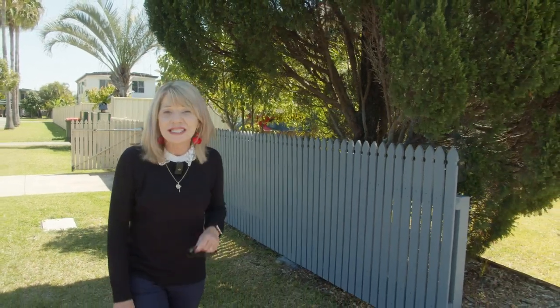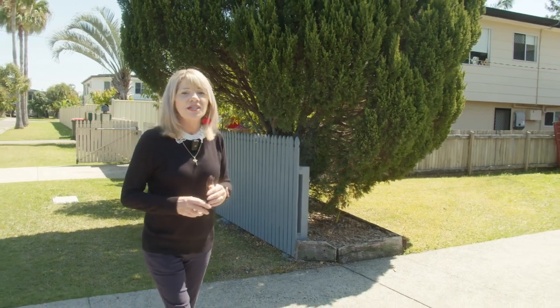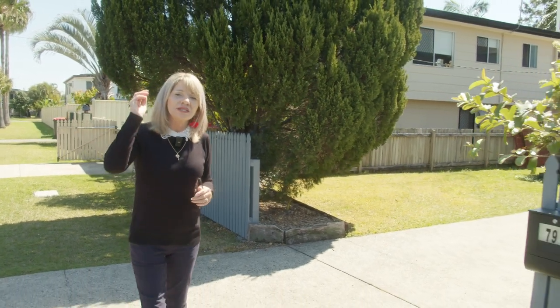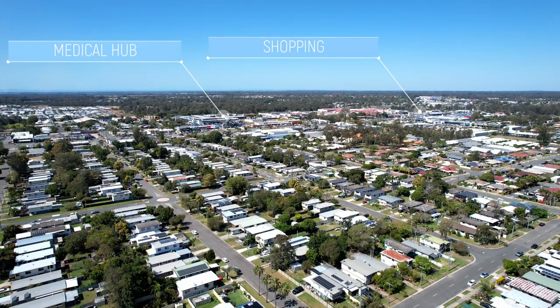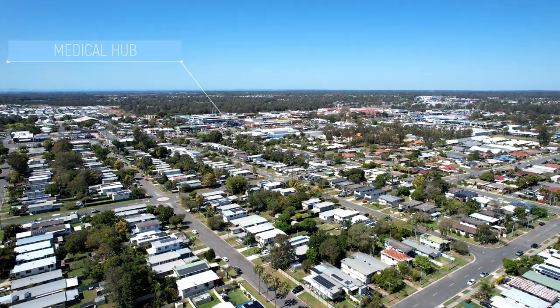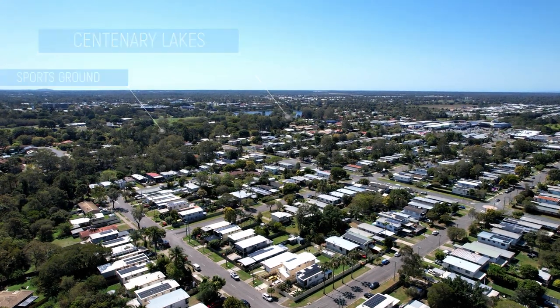So what do the owners think makes Frank Street so great? Well, it is such a central location. It's only walking distance to the shopping centre, major medical hubs, numerous schools, daycare centres, and of course the beautiful Centenary Lakes with its walking tracks, off-leash dog park, and sports ground.